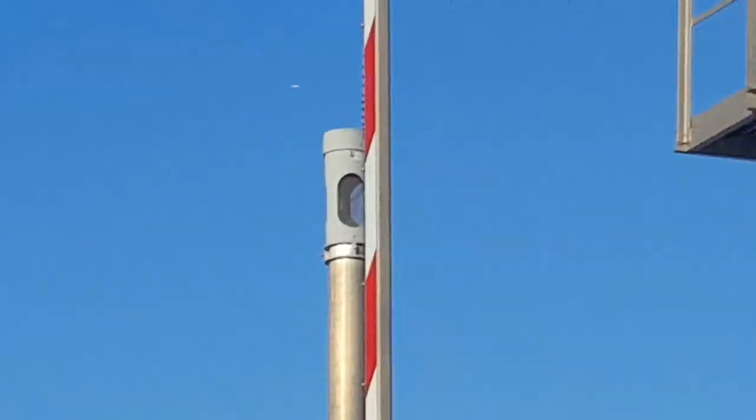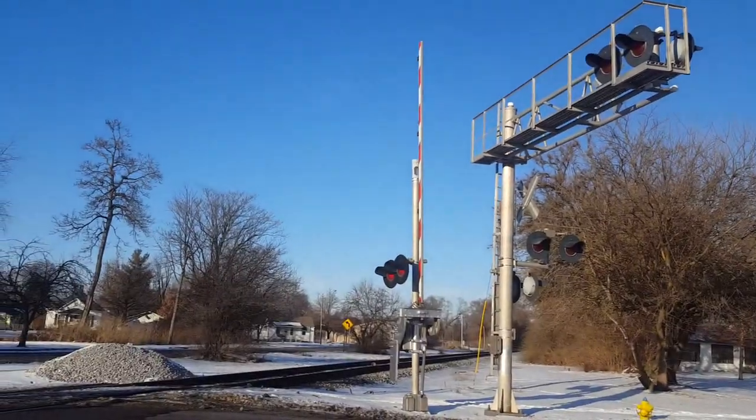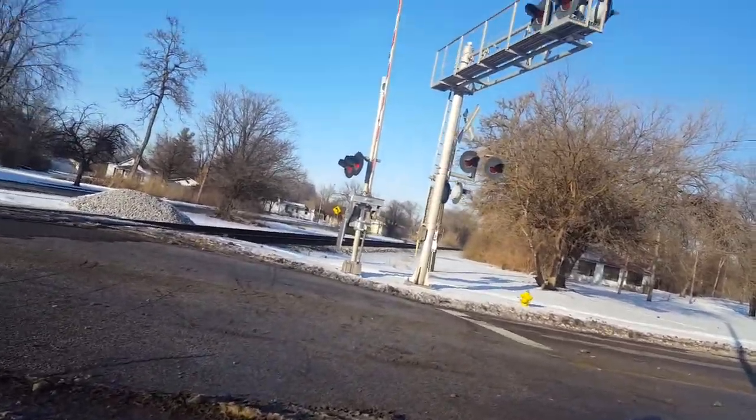And the bell is a very quiet GS Type 2 E-bell. I'm not sure why it's so quiet, but it really is.